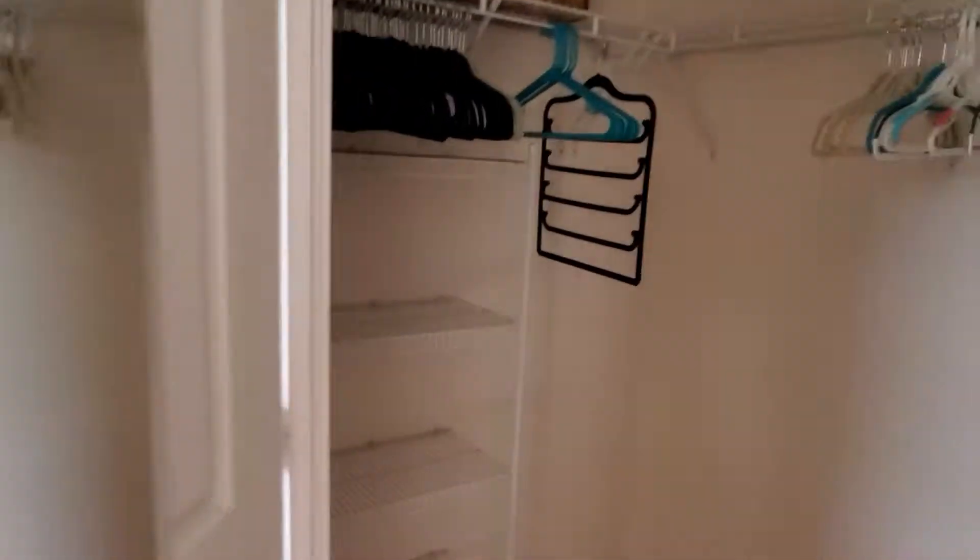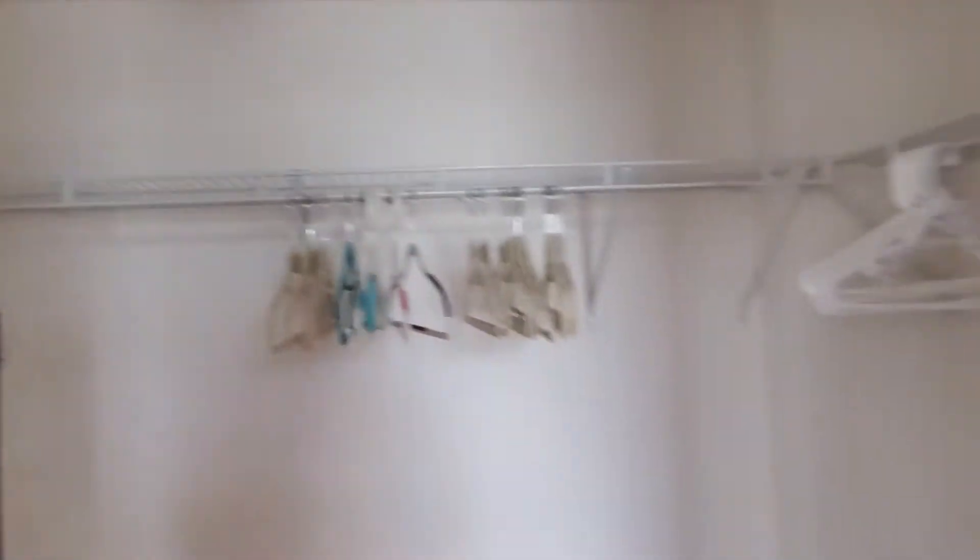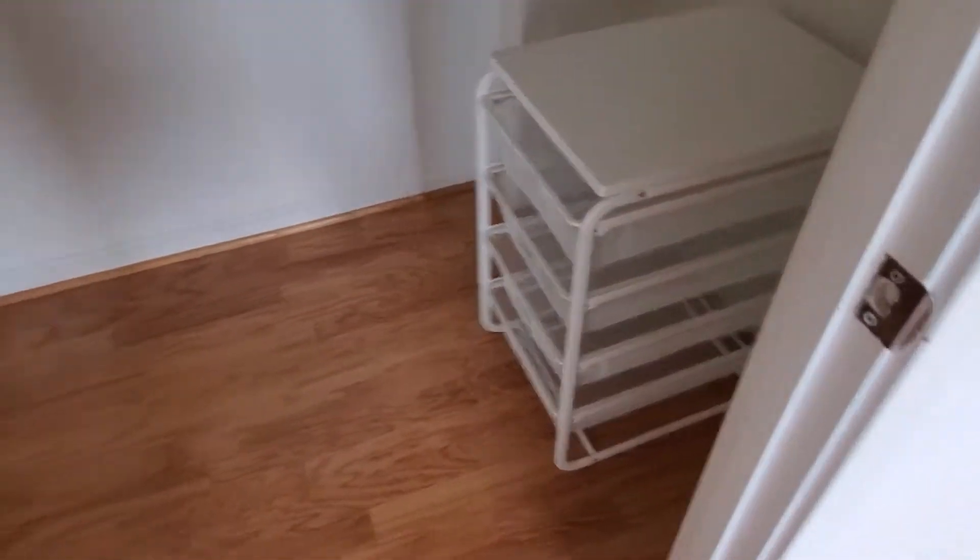There are multiple closets throughout, and the top is humongous.